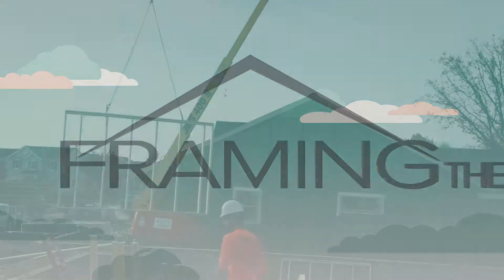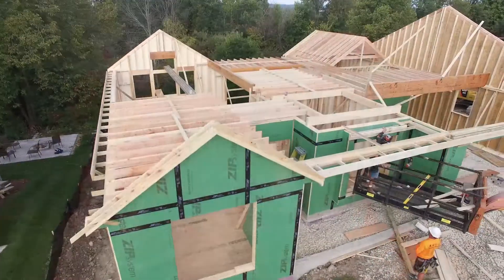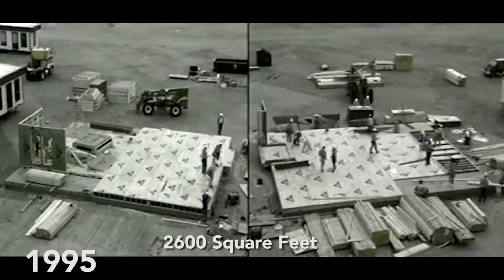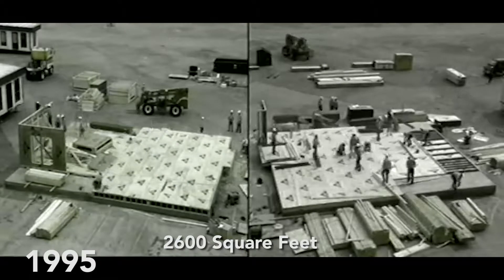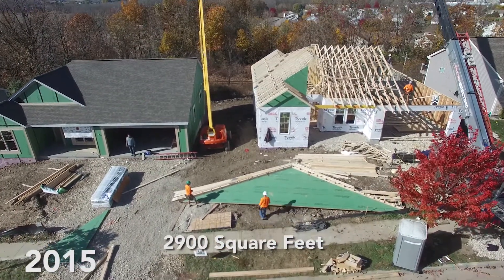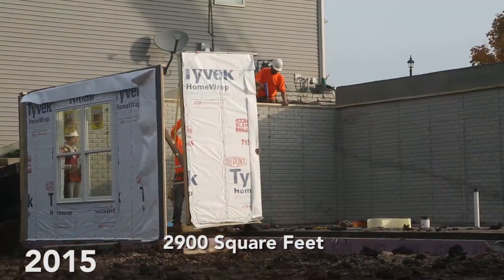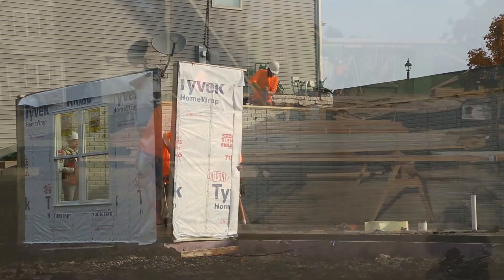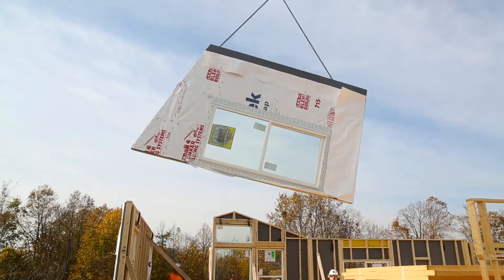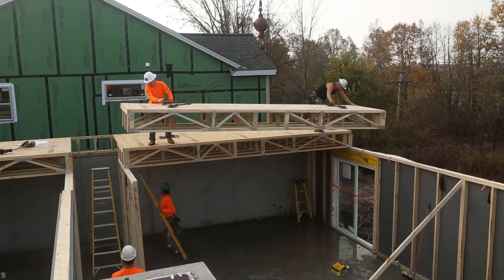Framing the American Dream conducted two controlled home builds to allow for apples-to-apples framing comparisons. In 1995, the project built two identical 2,600-square-foot two-story houses. In 2015, two identical 2,900-square-foot ranch-style houses with walk-out basements were framed side-by-side. The only difference between the two homes in both builds was one house was entirely stick-framed while the other was framed using structural components including roof trusses, wall panels, and floor trusses.